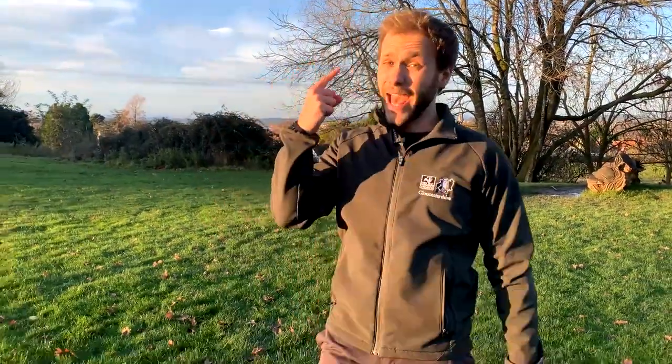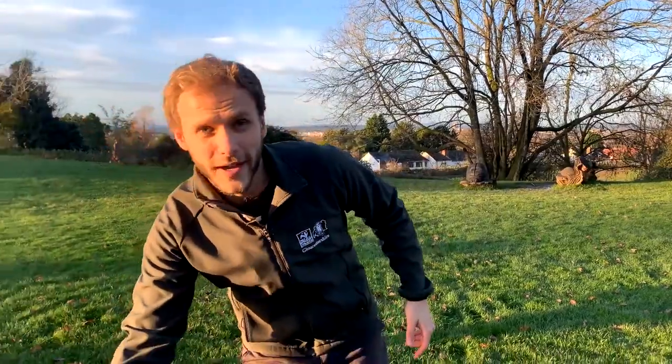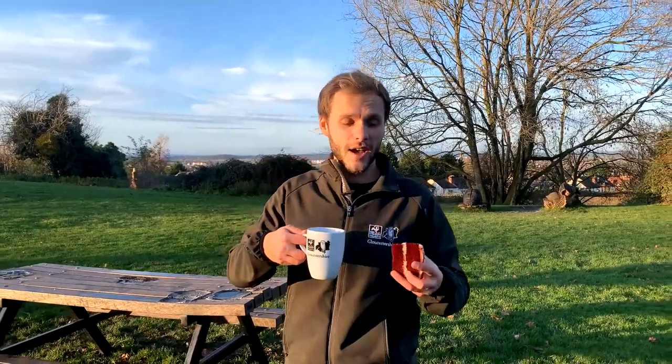2020 — it's been a little bit of a roller coaster, hasn't it? But despite all the ups and downs, the sudden drops, the loop the loops and our fair share of dodgy haircuts, we have still achieved a great deal here at Gloucestershire Wildlife Trust and we have plenty to celebrate and feel proud of. So grab yourself a cuppa, cut yourself a slice of cake and let's get ready to look back at some of our highlights.